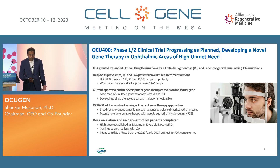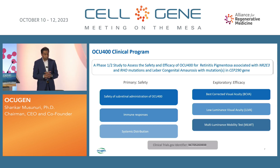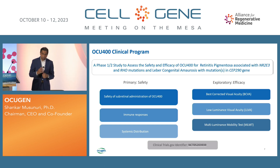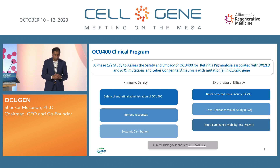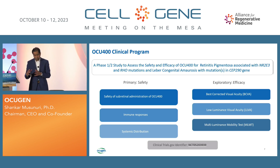I'm going to go through recent results we shared with the market. For primary safety, we look at subretinal administration, immune responses, and systemic distribution. The exploratory endpoints include functional vision and quality of life improvements. We look at best corrected visual acuity as a standard measure and low luminance visual acuity, because most of these patients lose peripheral vision, then night vision, and eventually central vision. The mobility test is a good measure — patients navigate a course in dim light with obstacles.